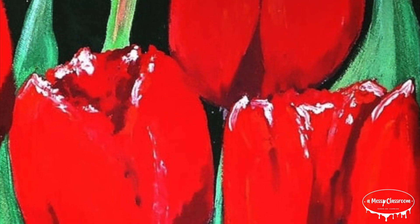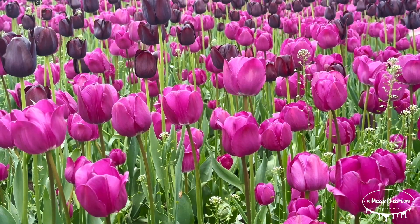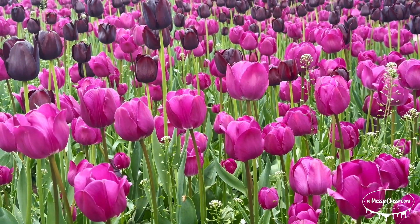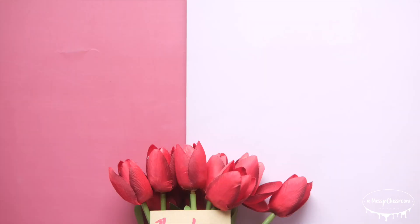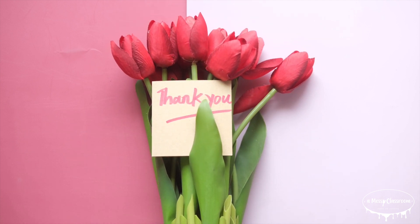A famous tulip joke: what flower grows between your nose and your chin? Tulips! And now it's time for some fun facts about tulips. But before we do, please remember to like and subscribe if you're enjoying this video. Thank you so much for watching — and now, on to the fun facts.